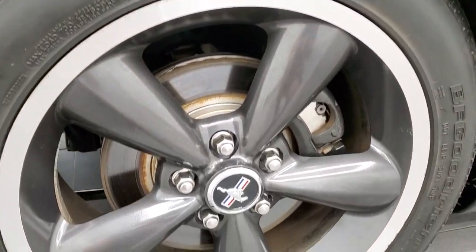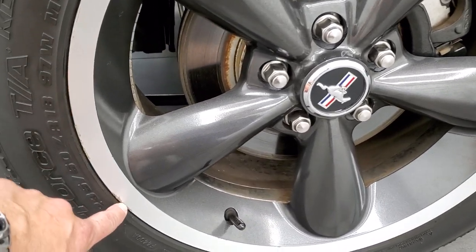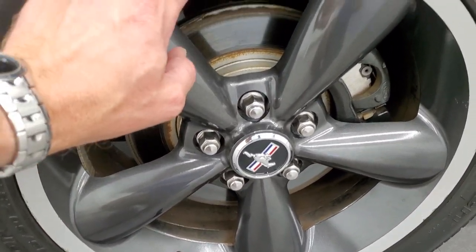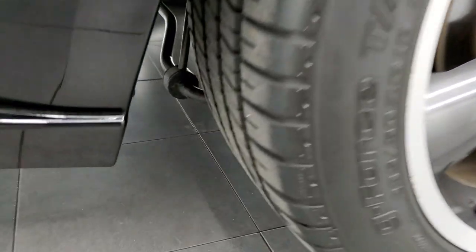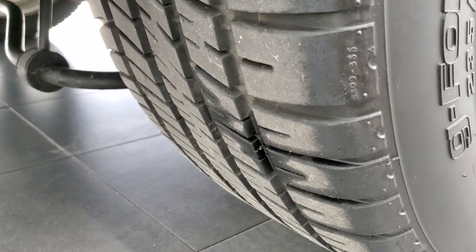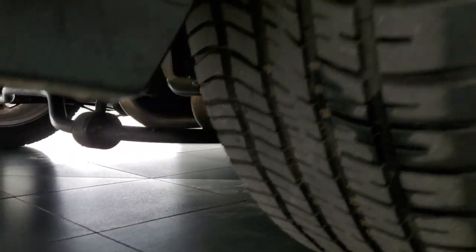Nice down that side. This back rim is probably the only rim on here that's got just a little bit — a couple of very light, very minor scuffs — but not too bad. The back tires have just as much tread as the front tires. You can kind of see the underbody there; it's very clean.